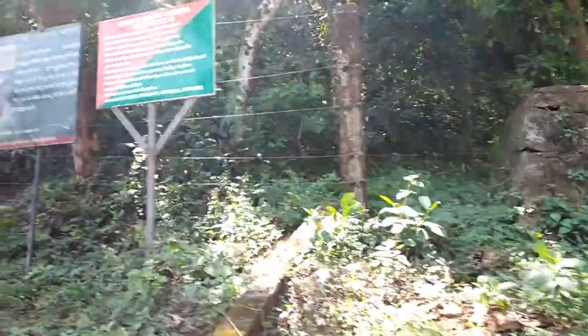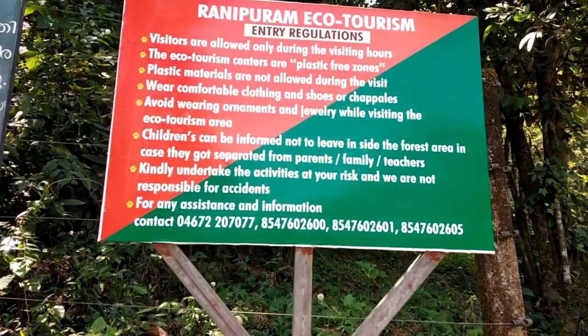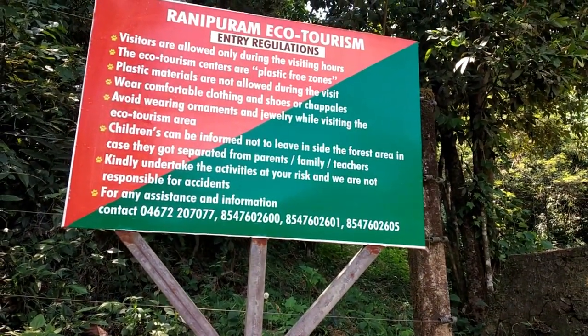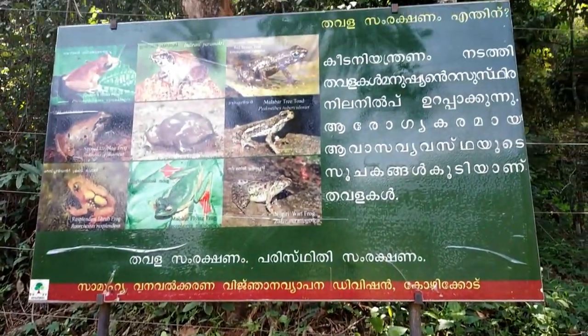Here are some rules and regulations by the forest department. There are some entry regulations — like it's a plastic free zone, wear comfortable clothing, shoes, and chapels. Also there is another poster which tells the importance of frog protection.